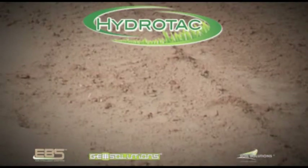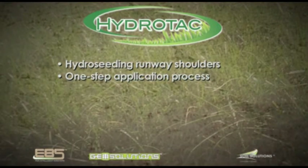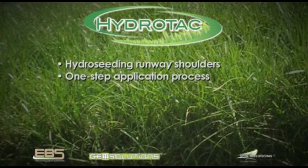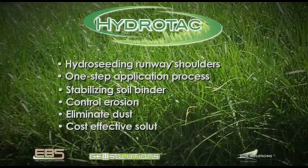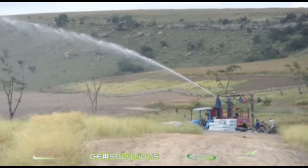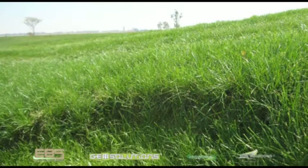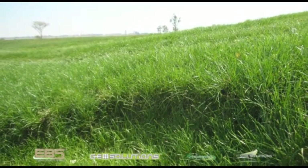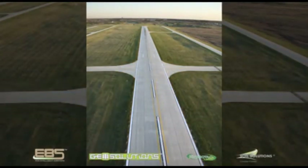HydroTac can be used for hydro-seeding the areas alongside the runway in a one-step application process that will create a lush, green, beautiful carpet of grass which will stabilize the soil, control erosion and eliminate dust. HydroTac is an environmentally safe, specifically formulated highly effective tackifier and soil binder which in effect tacks the seed mixture to the surface of the ground while the germination and root growth occurs.